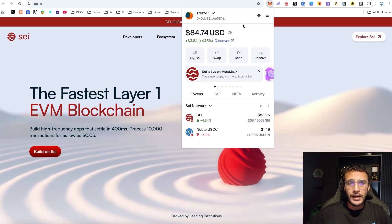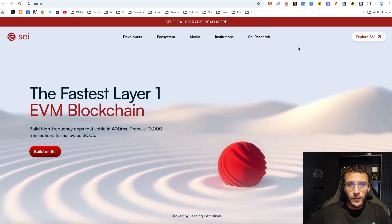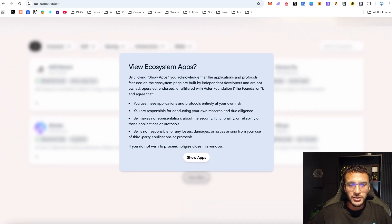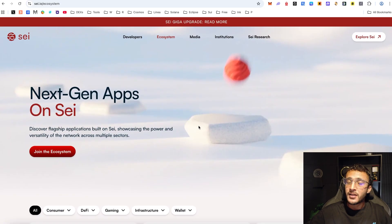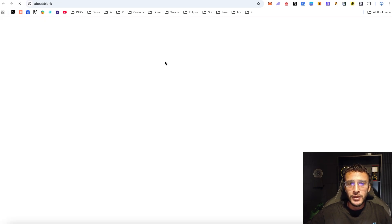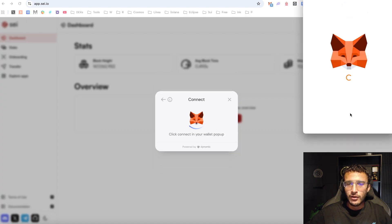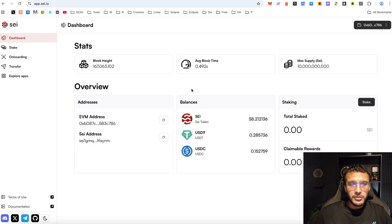Now that you know how to get your tokens into the SEI network, we can begin exploring the world of Web3. Over on the SEI network website you can see the ecosystem hub showing all of the applications within their ecosystem. They've got their very own application — the main hub where you can swap, stake, and do much more. Once you log in with MetaMask you'll be able to see the dashboard showing your EVM address, your SEI address, balances, staked amount, and so on.